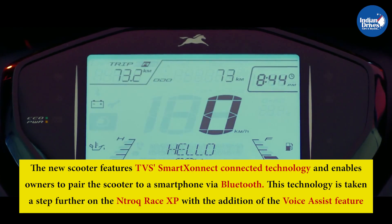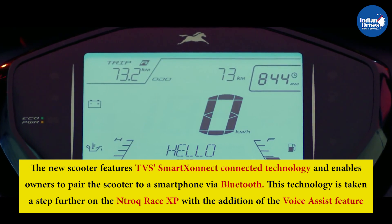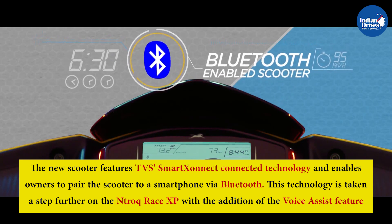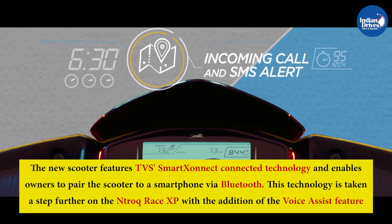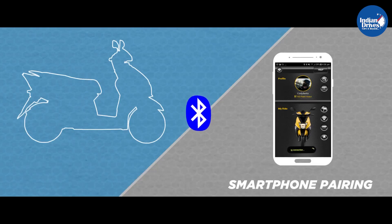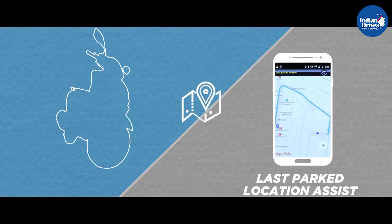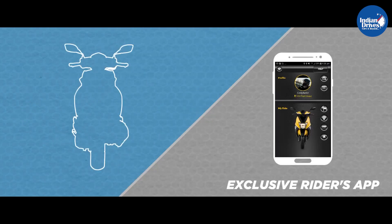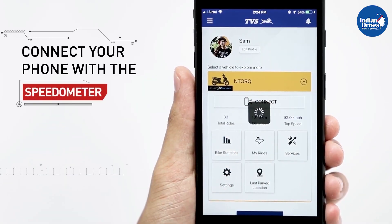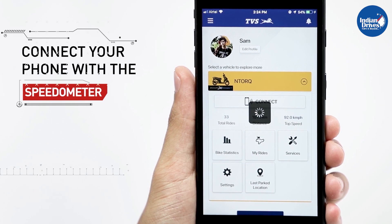The new scooter features TVS Smart Connect connected technology and enables owners to pair the scooter to a smartphone via Bluetooth. This technology is taken a step further on the N-Torque Race XP with the addition of the Voice Assist feature, which allows riders to talk to the scooter to operate certain functions using 15 different voice commands. Riders can launch turn-by-turn navigation as well as change ride modes using voice commands.